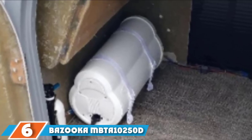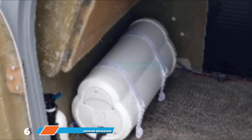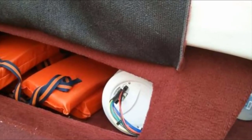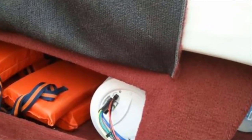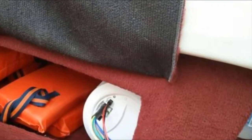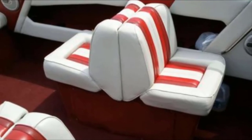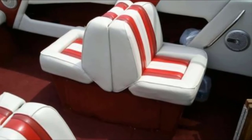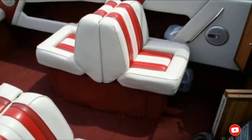The number 6 position is held by the Bazooka MBTA10250D marine subwoofer. Due to its unusual design, it doesn't require a classic installation. Instead, it comes with Velcro-reinforced mounting straps that allow you to hang it anywhere you want. The model comes in two sizes — 8 and 10 inches — with two different power ratings to choose from. It also features stainless steel hardware that won't corrode when exposed to saltwater.